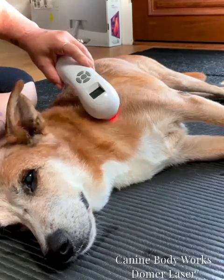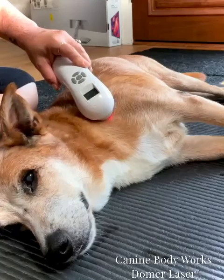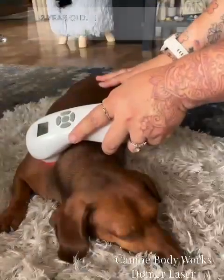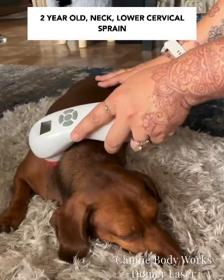The owner says that immediately after treatment, Shantz is able to walk noticeably better and is in less pain. Please note all of the dog's expressions during the sessions — you can see that they are fully relaxed and enjoying their treatments.